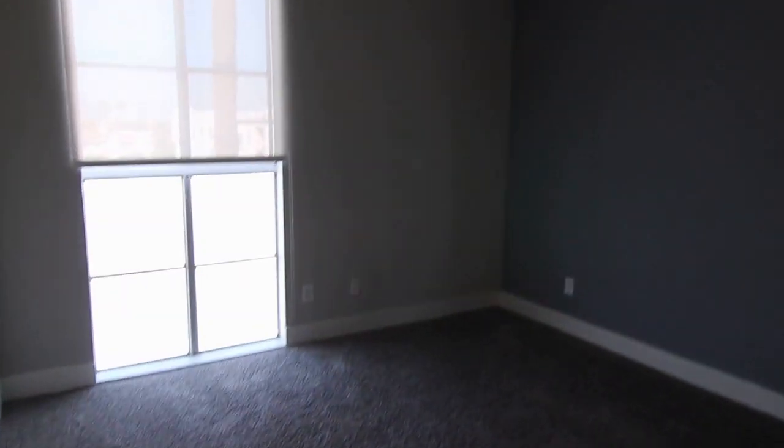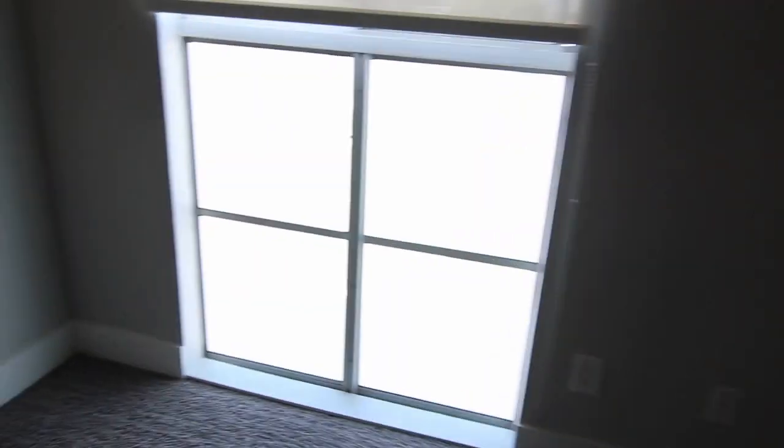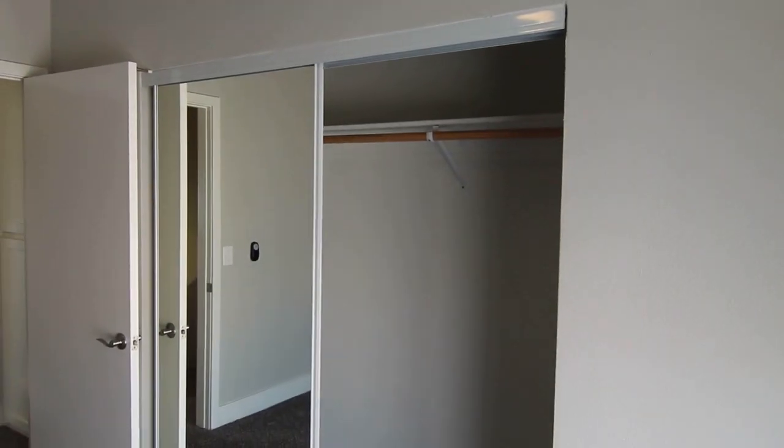Over here we have the first of the bedrooms — ceiling fan, large windows that let in lots of natural light, and mirrored closet doors for storage.